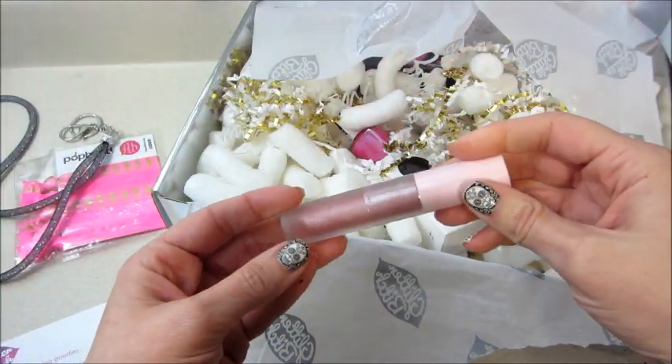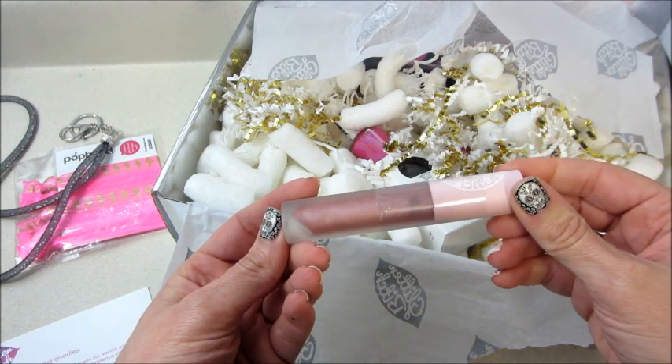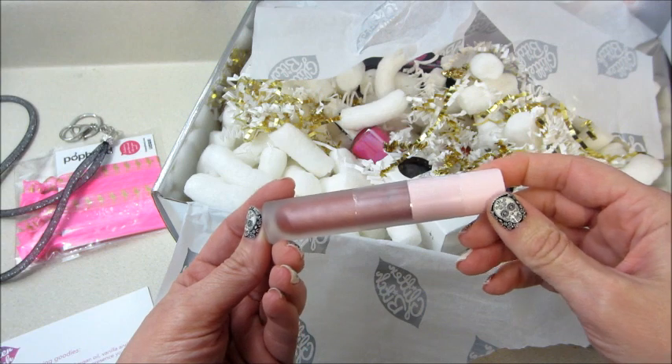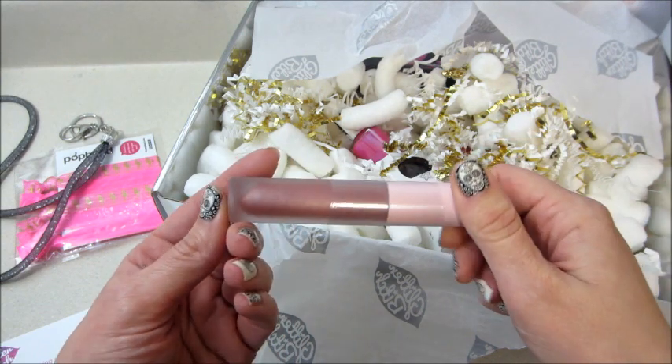The next item is another lip product — we got one of these before. It says it's her lip gloss, retails for sixteen dollars, and it's just a different shade. Before we had gotten a clear glittery one.